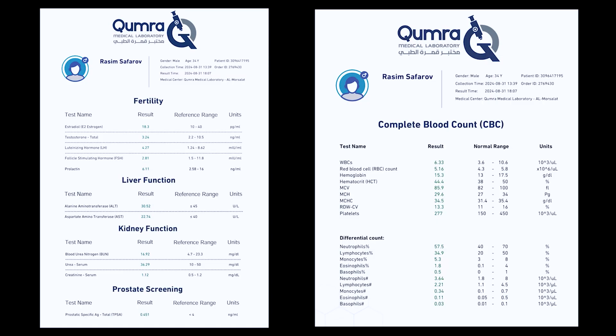I have already passed a blood test for hormones. Let's find out what my testosterone level is. I'm 34 years old, and I haven't taken any supplements for the last 5 to 6 months, so I should be clean. According to the analysis results, my testosterone level is quite low but within the normal range, and my other tests are also normal.